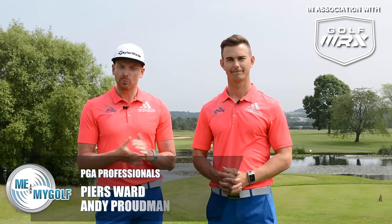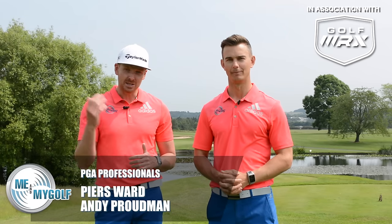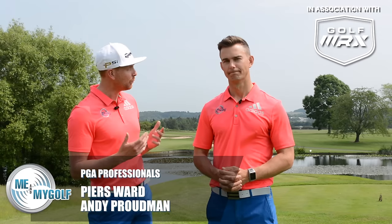Hello and welcome to Me and My Golf TV. We're Piers and Andy. It's Monday, which means it's the Impact Show, and it's also US Open week. The players have got some interesting shots needed to play around Oakmont this week, and we're going to be taking you through one shot that could help you next time you're on the golf course.